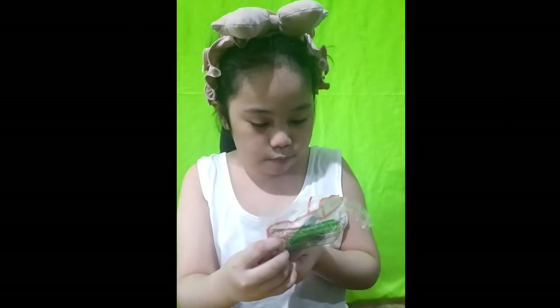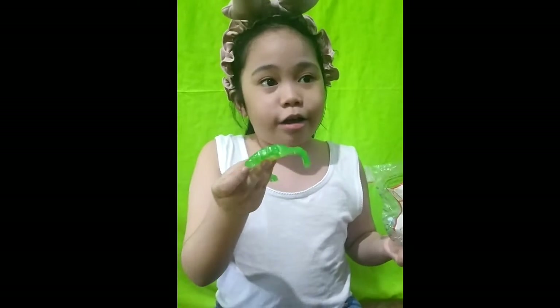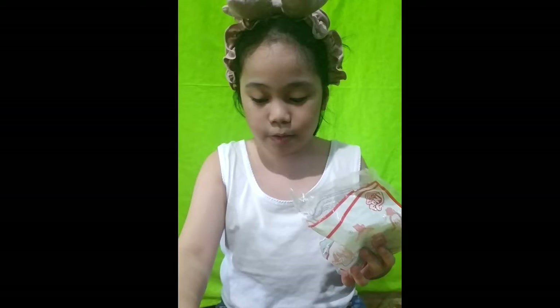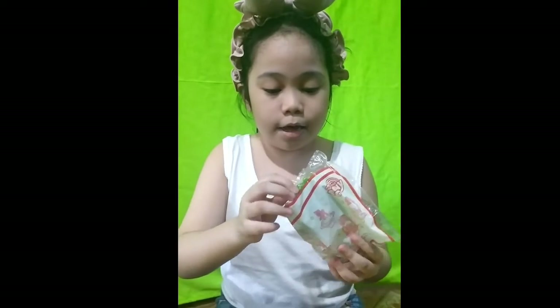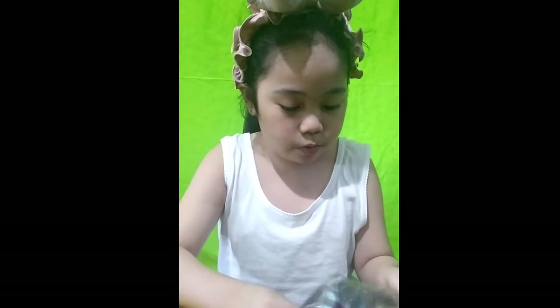This is Rainbow Dash — I thought it was probably like Sparkle, and it's so cute. It looks like a comb or something, or it's just a bracelet. And this one, it looks like a spinning thing, and here's Rainbow Dash — oh my gosh!